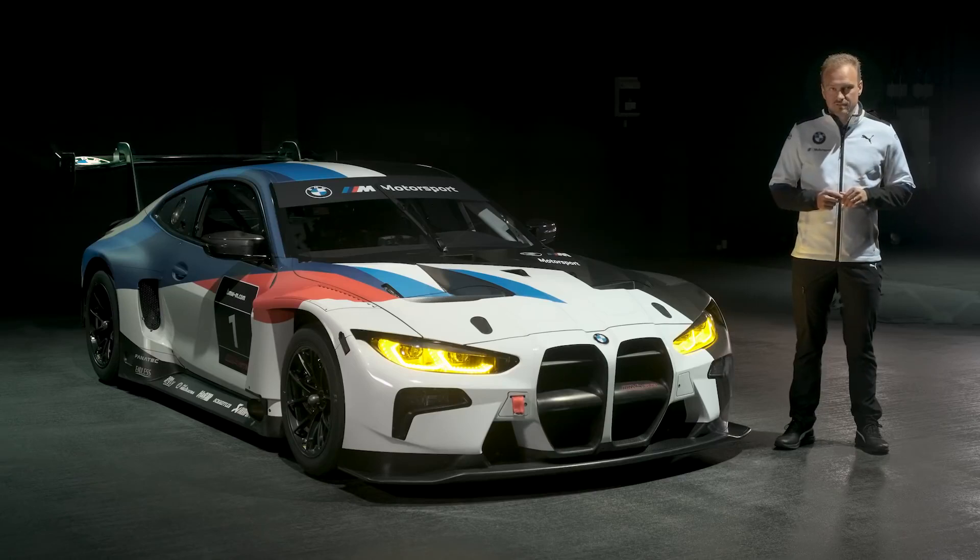We will take orders from now. The cars will be delivered in quarter four and the first full race season will be 2022. We will see some test events and test races this year, and we have limited stock available.